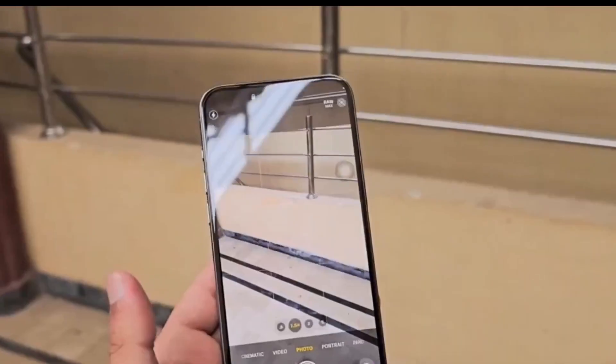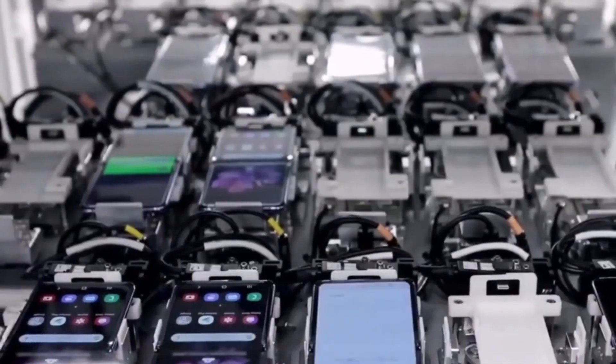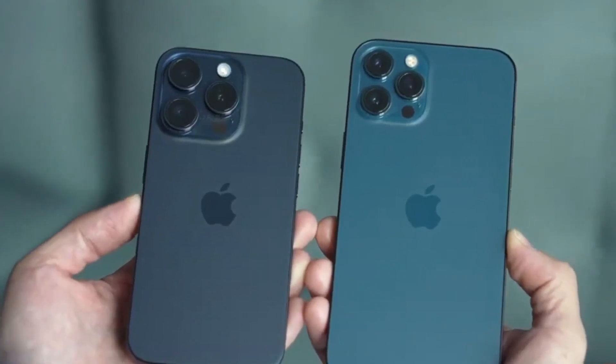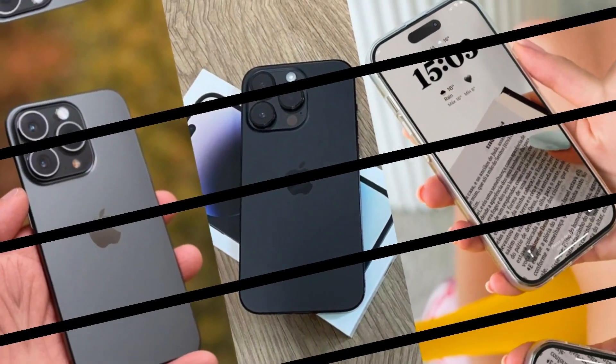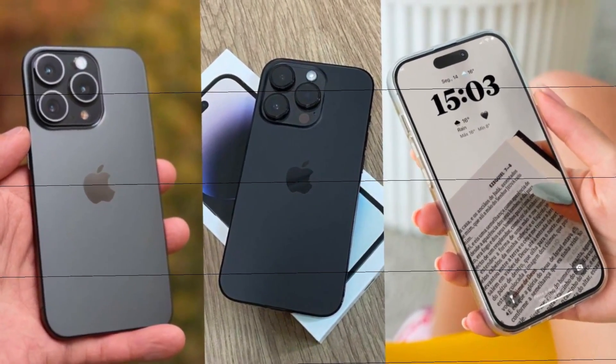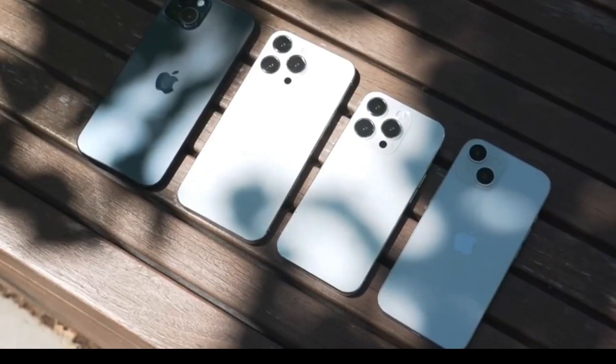The report also mentions that Largan, the supplier of the periscope lenses for the iPhone 15 Pro Max, will continue to supply these lenses. Additionally, GSEO is expected to join as a new supplier for this year's iPhones. This could potentially mean an increase in production capacity and possibly even better pricing for these high-end components.